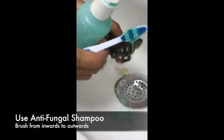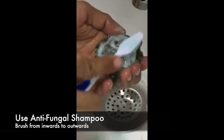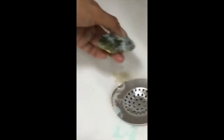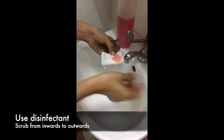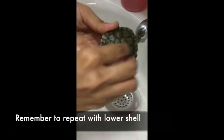Treatment for white spots: Use anti-fungal shampoo and brush from inwards to outwards. Remember to also brush the lower shell. Use another brush to brush the shell when rinsing, to ensure the shampoo is totally rinsed off. Use a disinfectant and scrub from inwards to outwards. Remember to repeat with the lower shell. Lastly, apply a thin layer of anti-fungal cream on the spots.